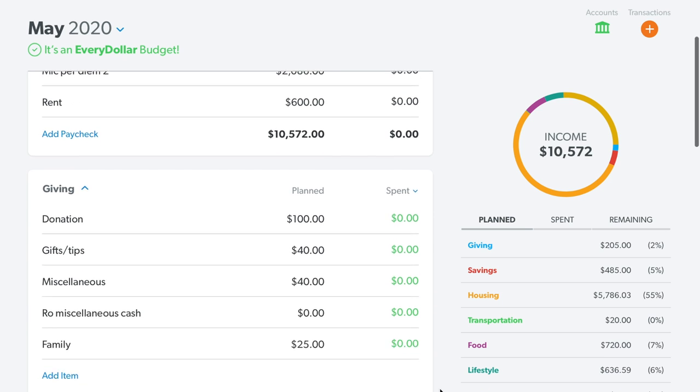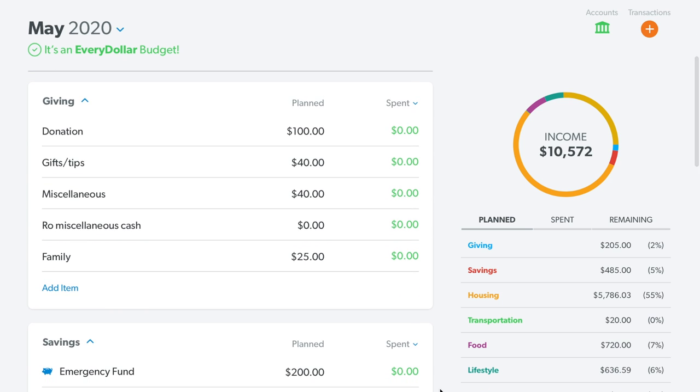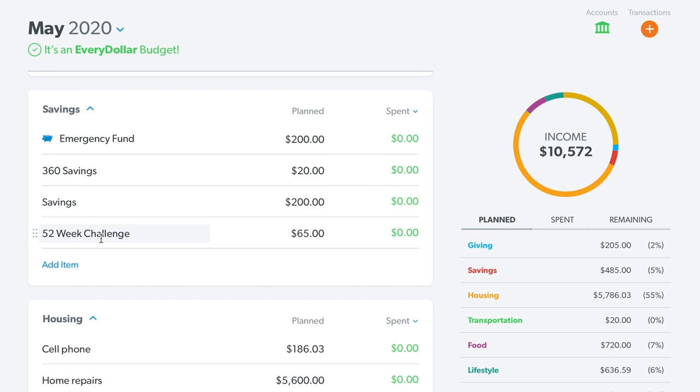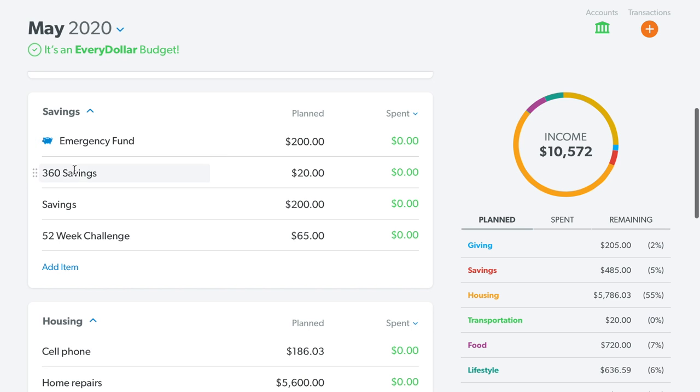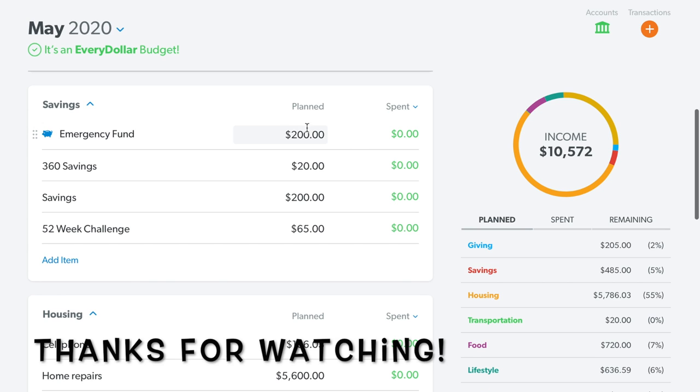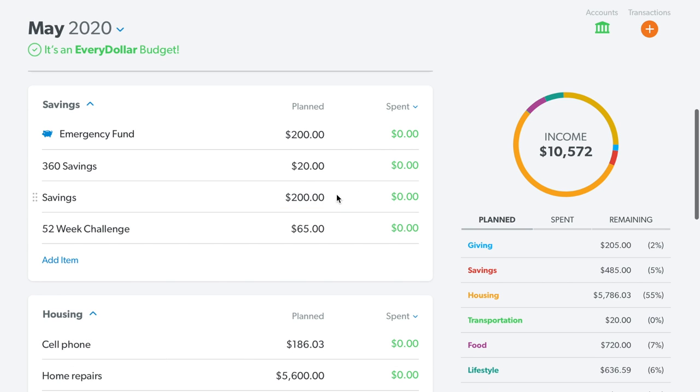I'll briefly scroll — you can see the giving category, savings, where I added in the 52-week challenge. I'm going to try to put $65 in it this month. There's my 360 savings category. I do have two separate savings accounts — there should be an emergency fund and then there should be money you're always saving.